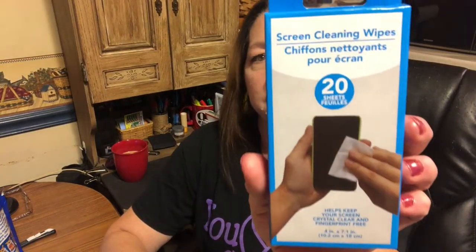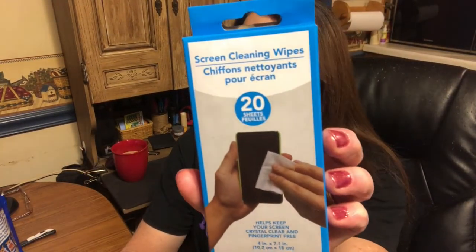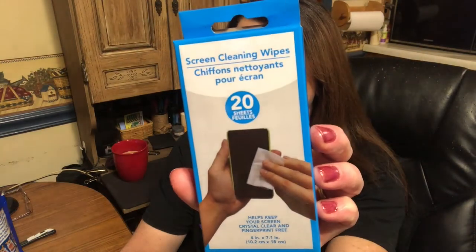I also grabbed some of these screen cleaning wipes — 20 sheets in there to keep your phone screen clean. My phone screen just drives me nuts because it always has fingerprints all over it. When I play Wordscapes, it always has fingerprints down at the bottom in a circle because that's where my fingers are when I'm playing the game. I got two packs of those, so I hope they're good.